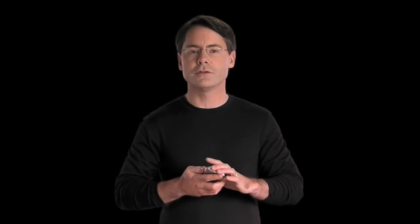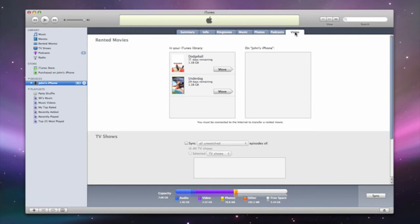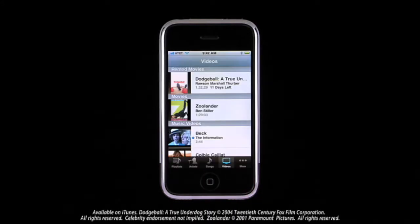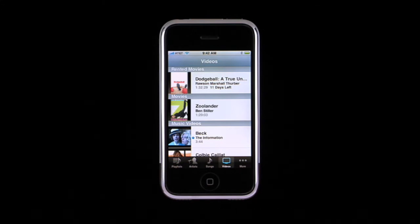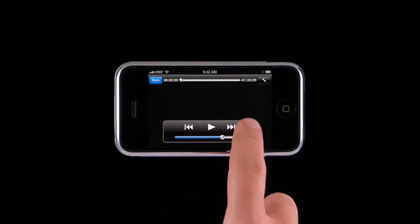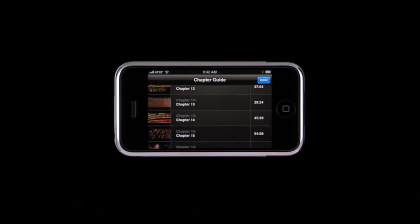Movie rentals have come to iTunes, and like all other video content in your iTunes library, you can transfer and watch rented movies on your iPhone. When your iPhone is connected to iTunes, rented movies show up in the video tab in the new rented movies section. Simply select the movie rentals to sync, then click Apply. On the iPhone, rental movies show up separately so you can tell the difference between purchased and rented content. Movie rentals also have an expiration date, and the time remaining on your rental will show up here. Another new feature is the ability to navigate by chapters — you can now jump forward or backward through a movie using the chapter markers.